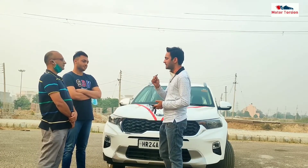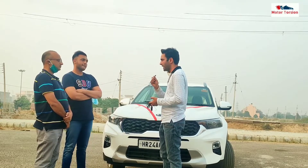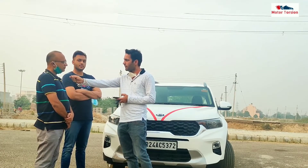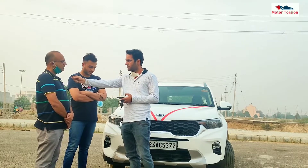Tell me, this car — this 1.2L petrol — why did you plan to buy the petrol variant instead of the diesel variant? Because with my requirements and my budget, the 1.2L petrol suited me, so that's why I purchased this.